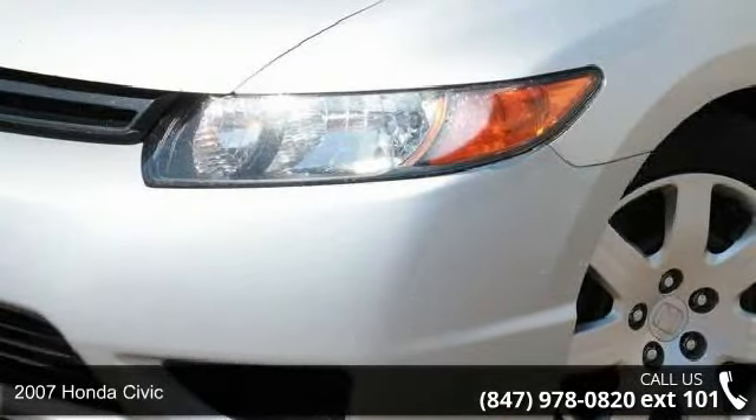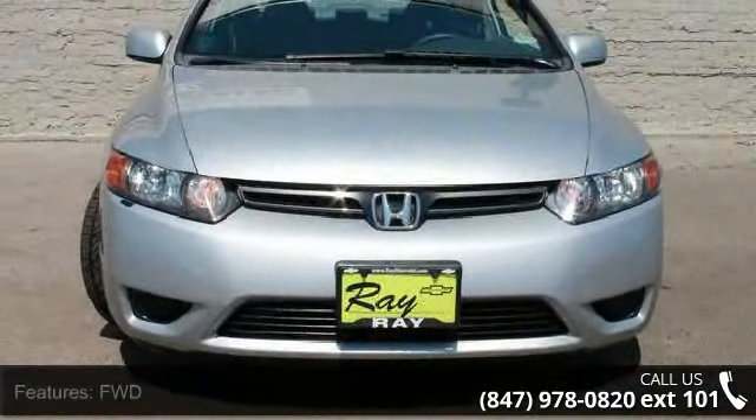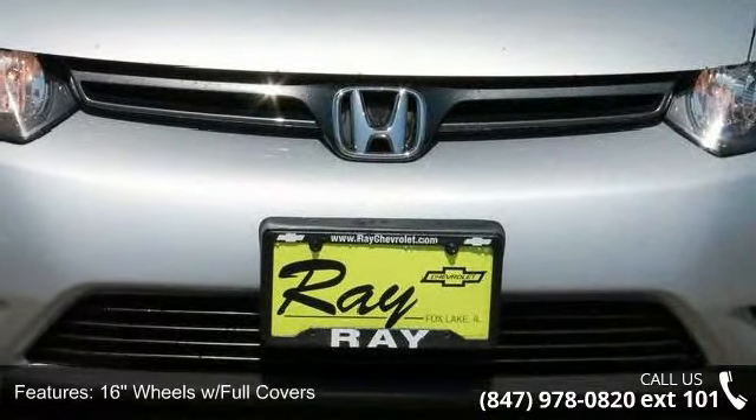Check out this 2007 Honda Civic. If you are looking for a first-rate auto, this one could be yours today. This vehicle comes with a reliable 4-cylinder engine, connected to a smooth shifting automatic transmission.